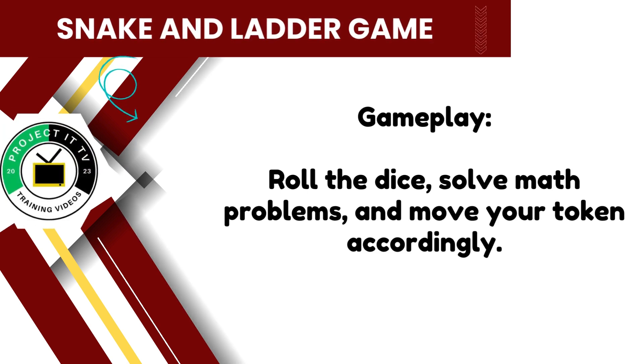During gameplay, each player takes turns rolling the dice, solving math problems, and moving their token accordingly on the game board. Keep rolling, solving, and climbing to advance closer to victory.